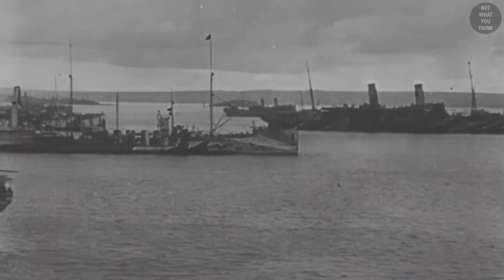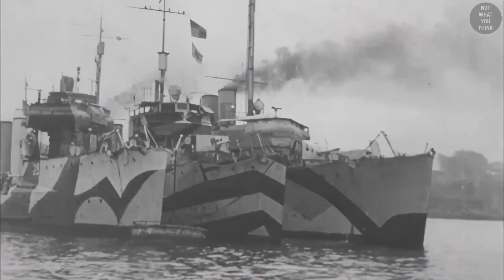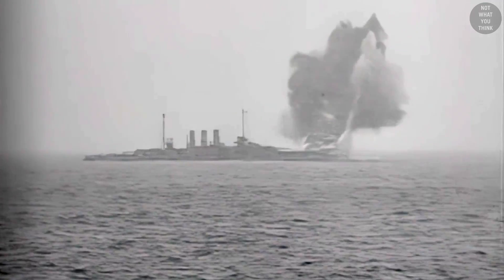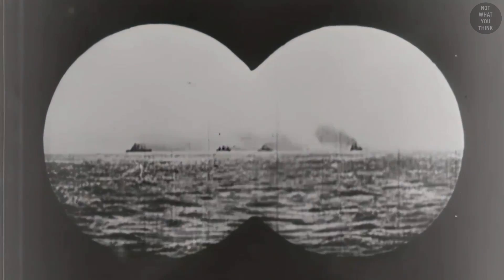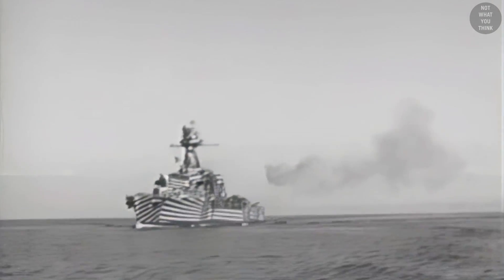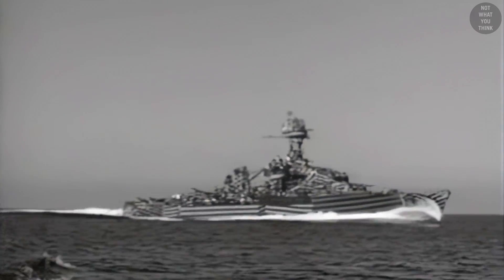During World War I, thousands of British and American ships were painted in dazzle camouflage. At the time, German U-boats sank numerous vessels, so something needed to be done. U-boats relied on periscopes to detect and fire at their targets. The dazzle made it more difficult for the enemy to estimate the ship's heading, range, speed, and identity, deceiving them into taking a poor firing position. A similar effect was accomplished by painting a bow wave, which gave the impression that the ship was traveling faster than it really was.